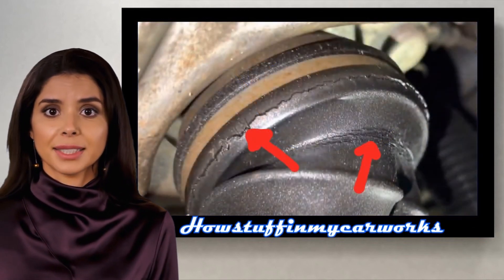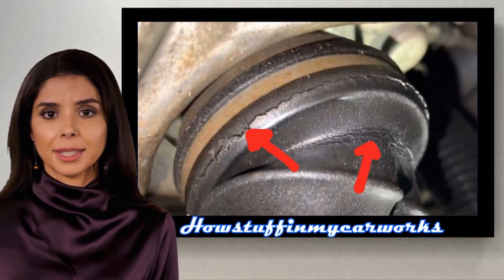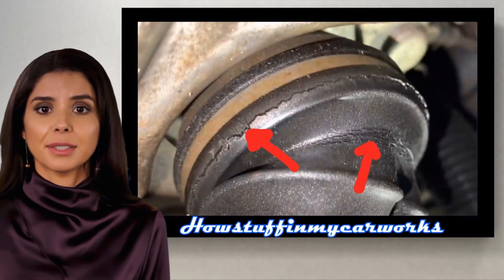Number 8. The CV boots in some of these SUVs are prone to crack and tear over time, allowing dirt and water to enter and cause damage to the CV joint.